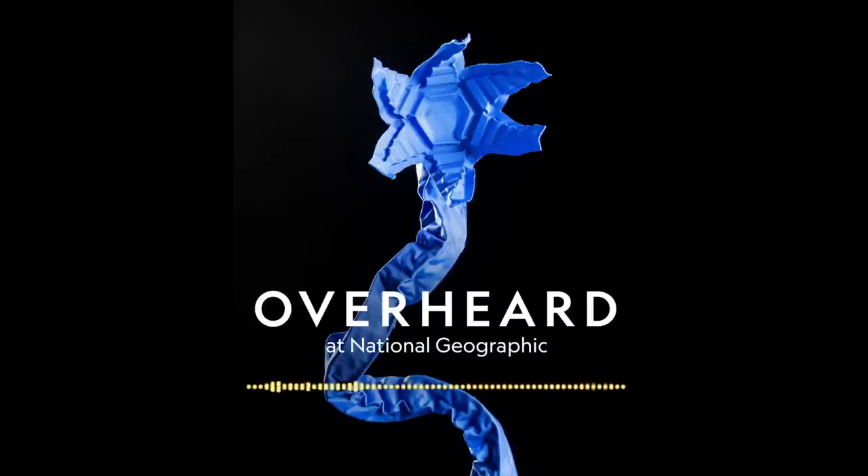If you like what you hear and want to support more content like this, please rate and review us in your podcast app and consider a National Geographic subscription. Read Maya's article in the February issue of National Geographic magazine for more detail about how designers are planning to use origami, including in space. You can also find stories about origami-inspired masks and a robot that can catch deep sea animals, study them, and release them unharmed — all in your show notes.